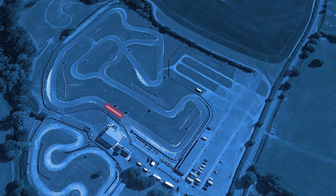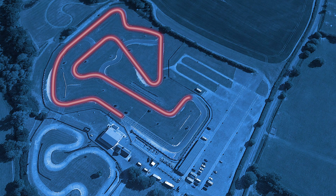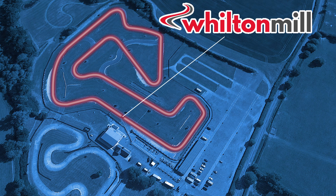Good morning, good afternoon, good evening and welcome to a hot lap track guide around Wilton Mill for Club 100.